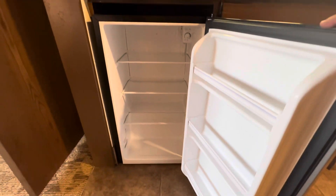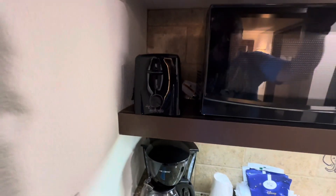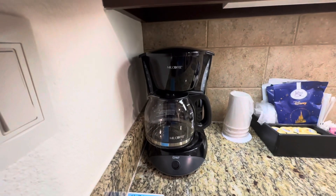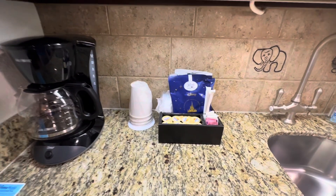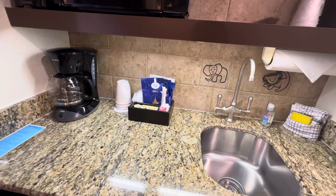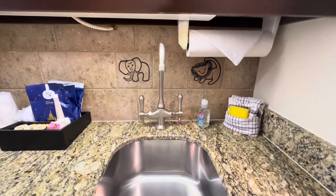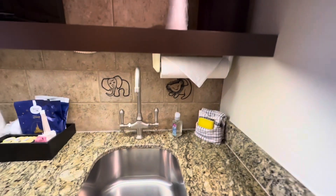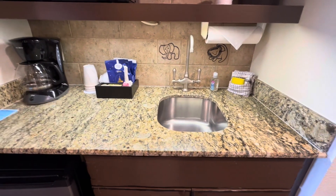In the refrigerator here — there is no freezer in this refrigerator — but you do get some supplies with your kitchen: paper plates, plasticware, toaster, drip coffee maker. Housekeeping will bring you additional supplies if you need more coffee, creamers, a roll of paper towels — things of that nature. Again you have the theming on the backsplash and sink area.